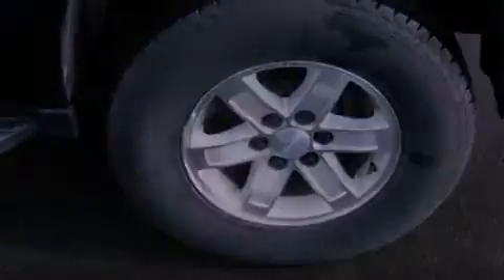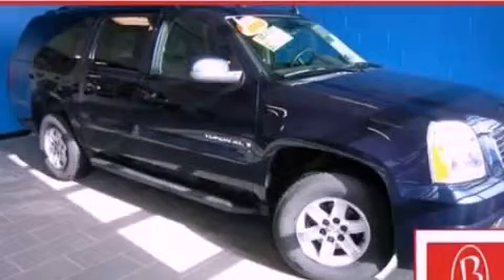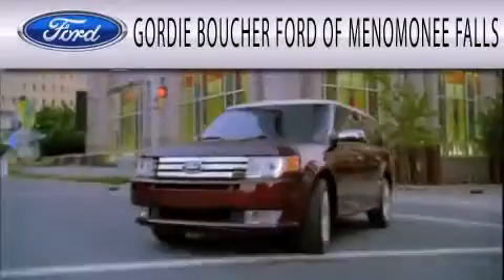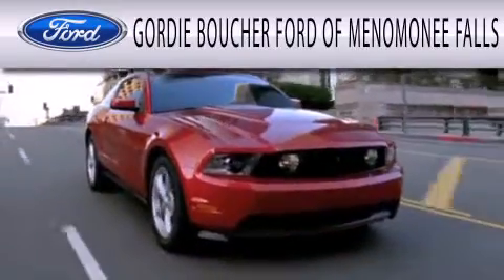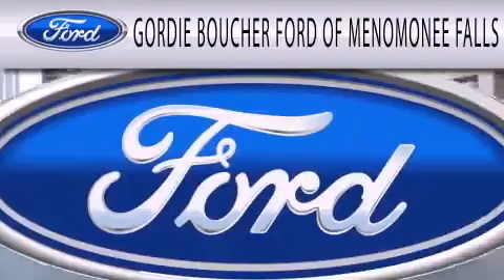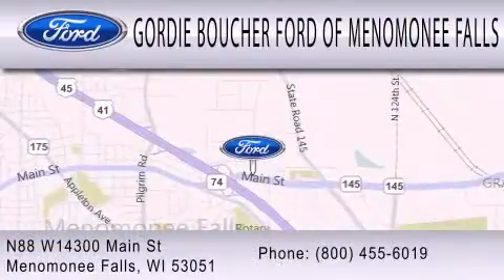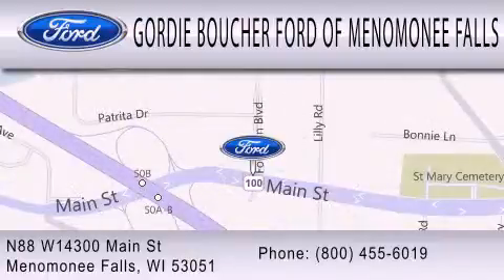This vehicle won't last long at this price — call and arrange a test drive now. Gordie Boucher Ford of Menomonee Falls is dedicated to doing everything possible to ensure that the experience you have selecting your next vehicle is as pleasant as possible. We are located at North 88 West, 14300 Main Street in Menomonee Falls.